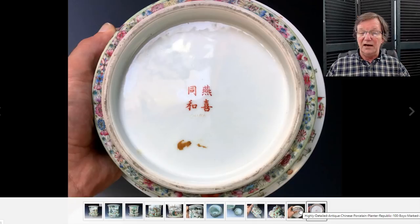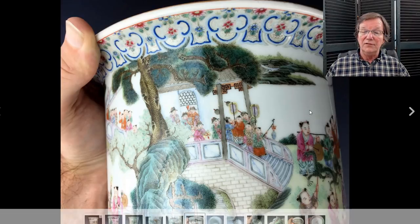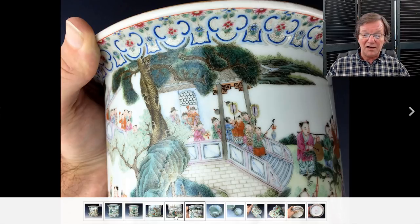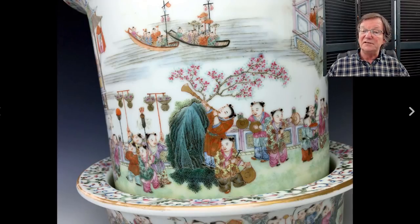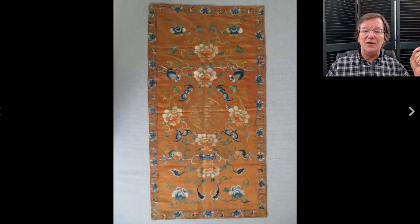Then there's this Republican period planter with a hundred boys pattern all over it — a very pretty planter. There's really good detail the way the kids are drawn all over it, lots of detail in the pine trees, very well shaded scaling work on the trees, nicely done rocks — a lot of brush strokes and a lot of work went into it. Beautifully done kids playing instruments. It's up to $1,185 and closes Sunday.